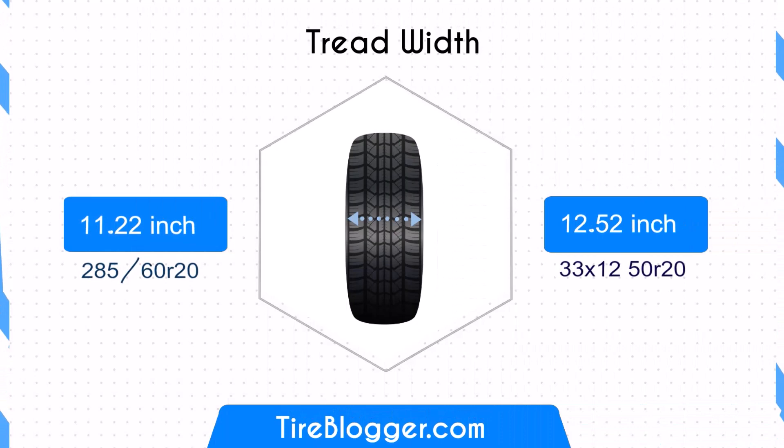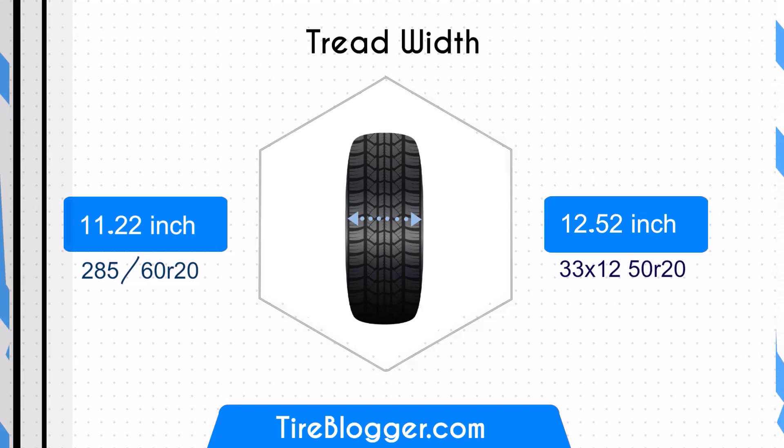Moving on to the tyre width, the 33/12.5 is wider than the 285/60 by about 1.3 inches, which significantly enhances its traction capability, particularly in off-road conditions. This wider profile could potentially affect fuel efficiency due to increased rolling resistance.